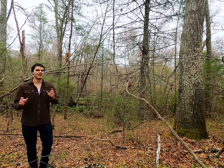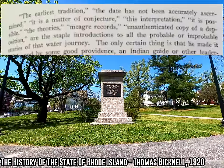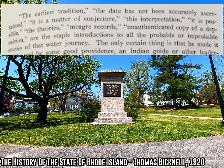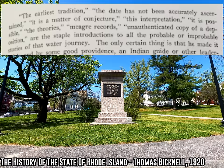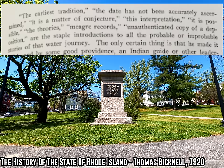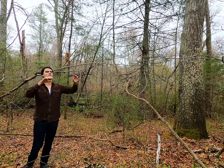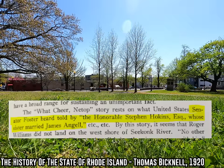One thing pretty easy to spot when reading these accounts is that the majority of those telling the traditional story almost always start with something like 'according to local legend' or 'the story that's been passed down is' - it always starts with some little qualifier. Which leads us into probably my favorite little thing I found: it's from a history book written in 1920. The author is talking about Roger Williams going across the Seekonk and says, 'The earliest tradition - the date has not been accurately ascertained, it is a matter of conjecture, this interpretation, it is possible, the theories, meager records, unauthenticated copy of a deposition are the staple introductions to all the probable or improbable stories of that water journey.'